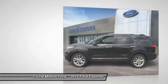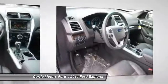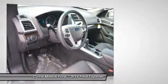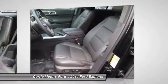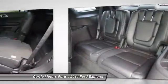Power driver's seat, power passenger seat, heated seats, dual airbags, adjustable headrests, auto express down window, front air conditioning, power steering, anti-theft security system, cruise control.